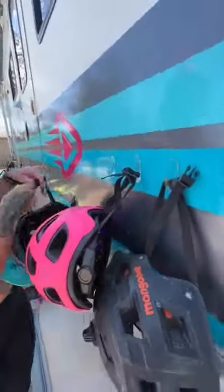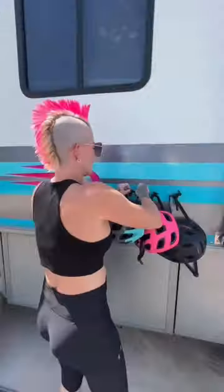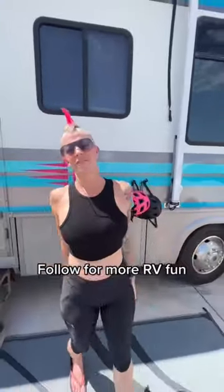Each helmet now has a home. The kids know where to put them. There you go, RV hack of the day.